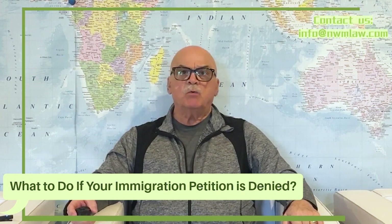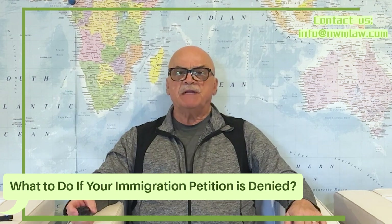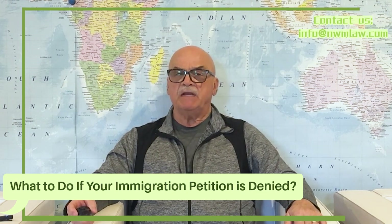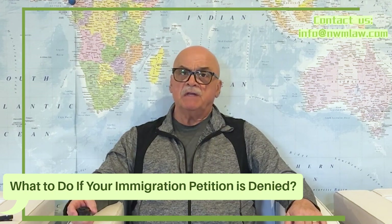Hello, and welcome to our channel at Nui Ming Law Group. My name is John Forrest, Senior Advisor for Nui Ming Law Group. Today's topic is crucial for many applicants for petitions: what to do if your immigration petition is denied?